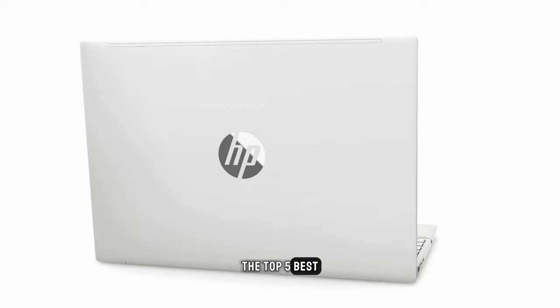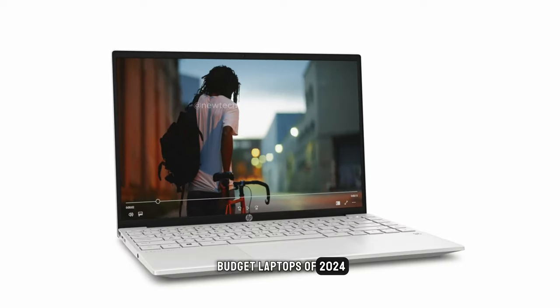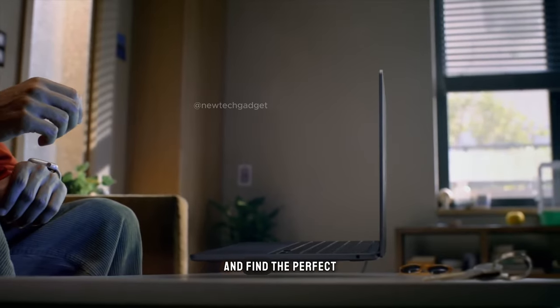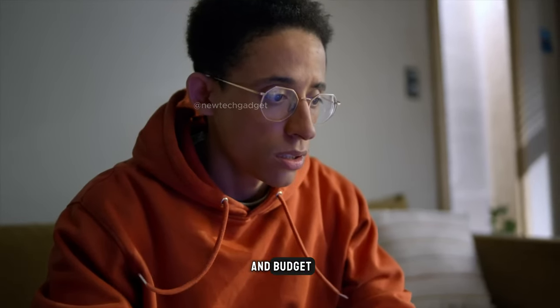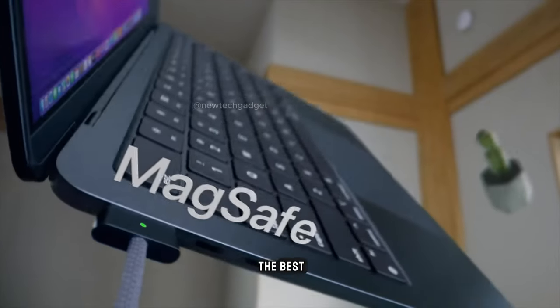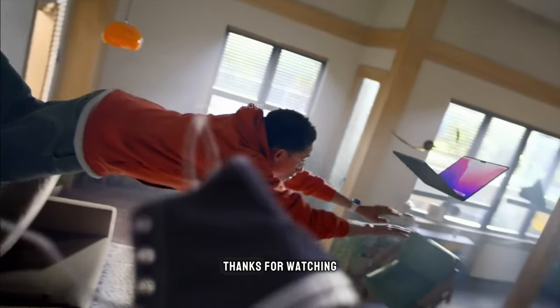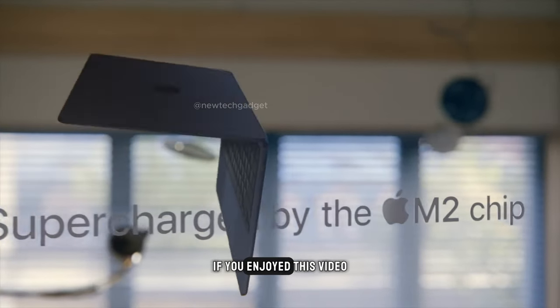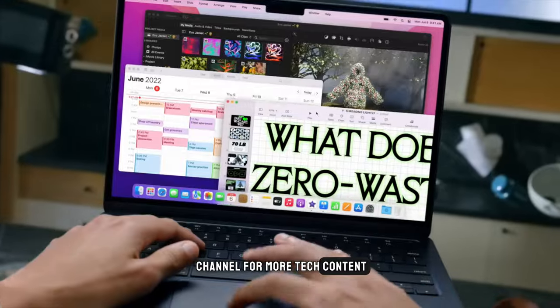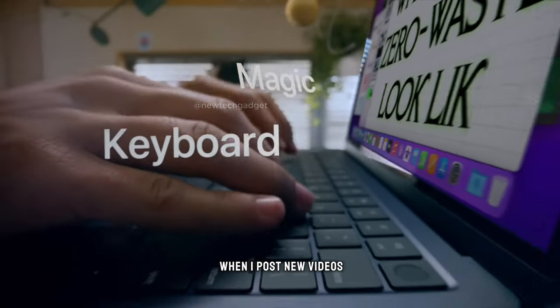So there you have it — the top 5 best budget laptops of 2024. I hope this video has helped you narrow down your choices and find the perfect laptop for your needs and budget. Remember, the best laptop for you is the one that fits your needs and budget the best. Thanks for watching! If you enjoyed this video, please give it a thumbs up and subscribe to my channel for more tech content. And don't forget to hit that notification bell so you'll be notified when I post new videos.